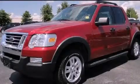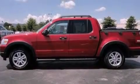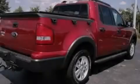This is a 2008 Ford Explorer, a vehicle with safety, comfort, and space. It has a 4.0-liter six-cylinder engine and an automatic transmission.